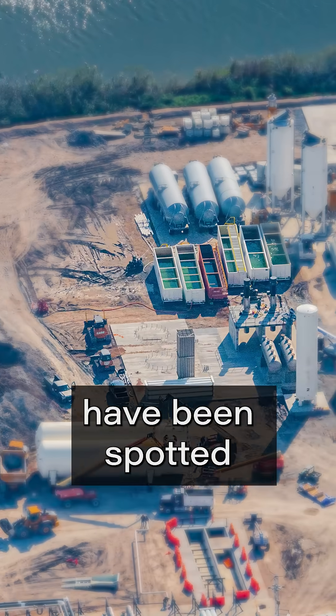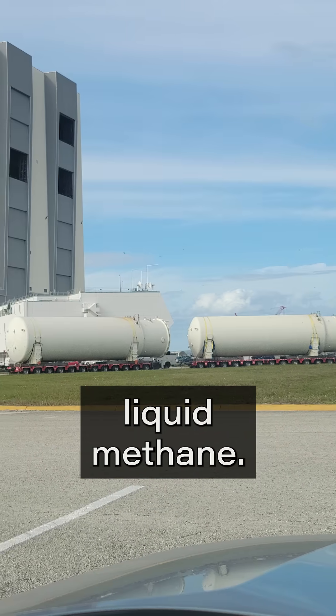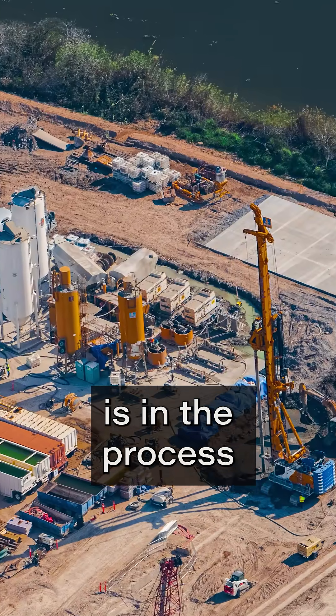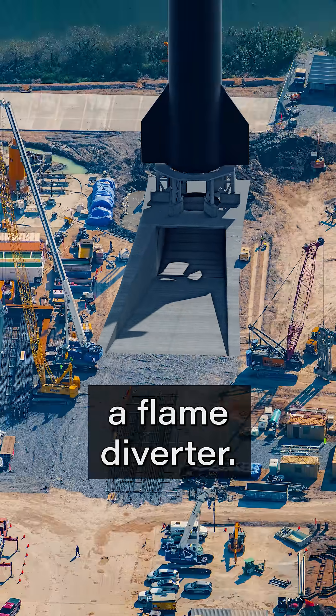Foundations for both tanks have been spotted. These recently arrived at Massey's and will likely store liquid methane. Additionally, at the back of the facility, SpaceX is in the process of stabilizing ground before they dig a massive pit that will hold a flame diverter.